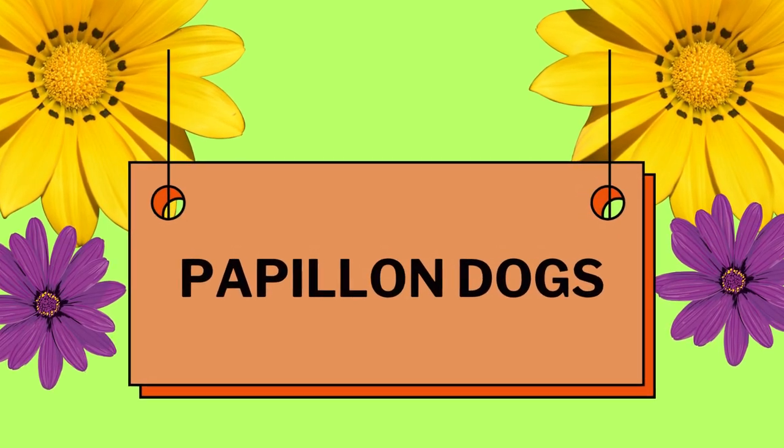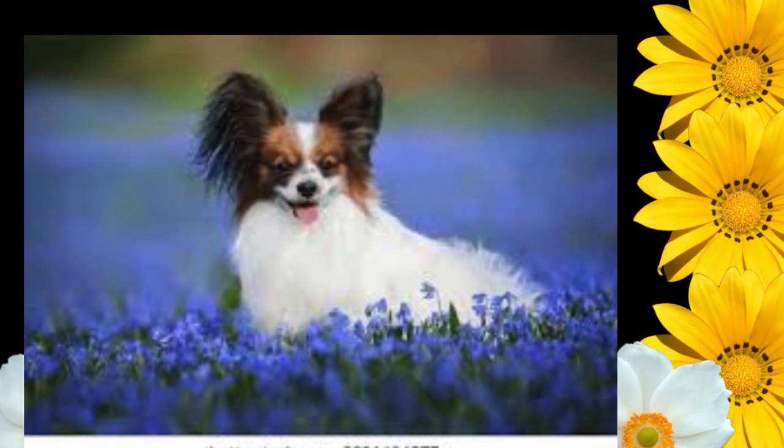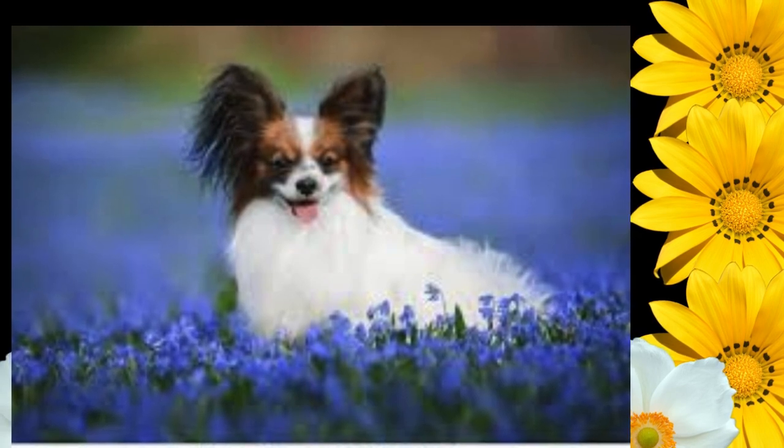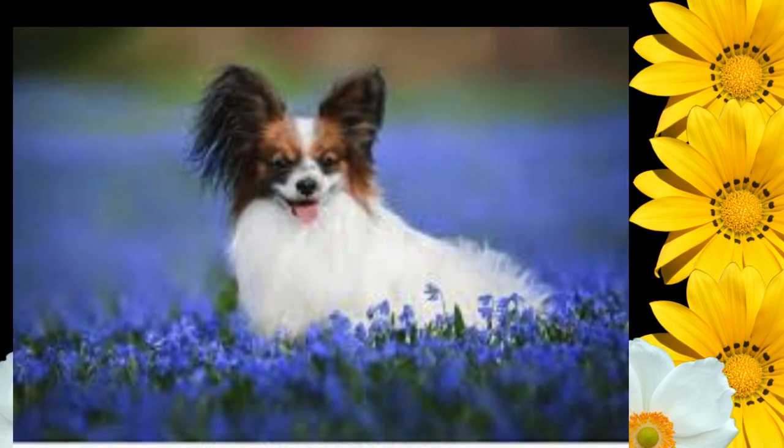Papillon Dogs General Appearance. The Papillon is a small, friendly, elegant toy dog of fine bone structure, light, dainty, and of lively action, distinguished from other breeds by its beautiful butterfly-like ears.